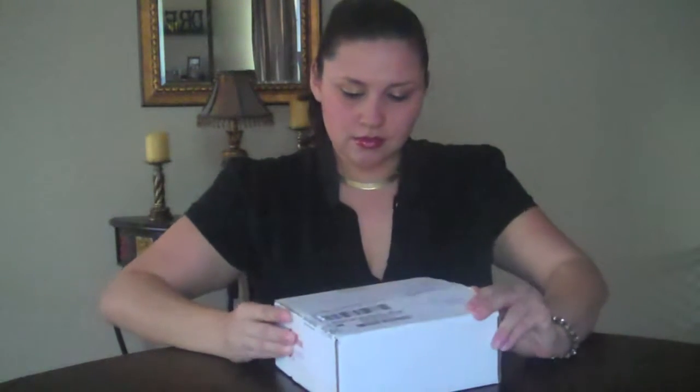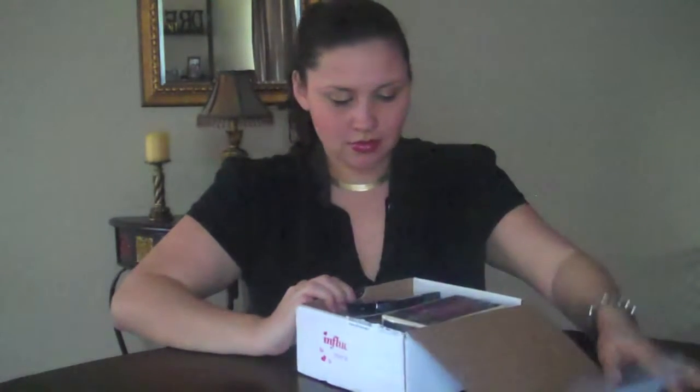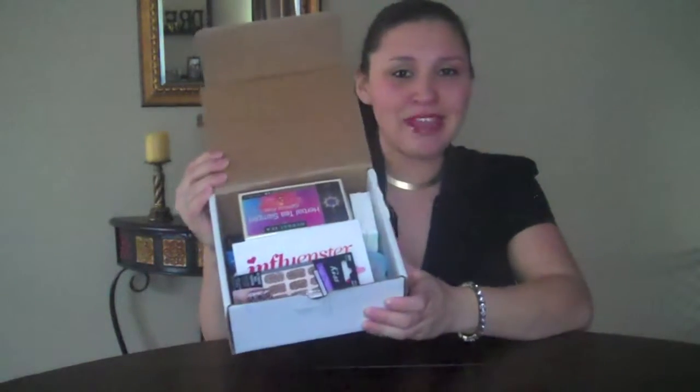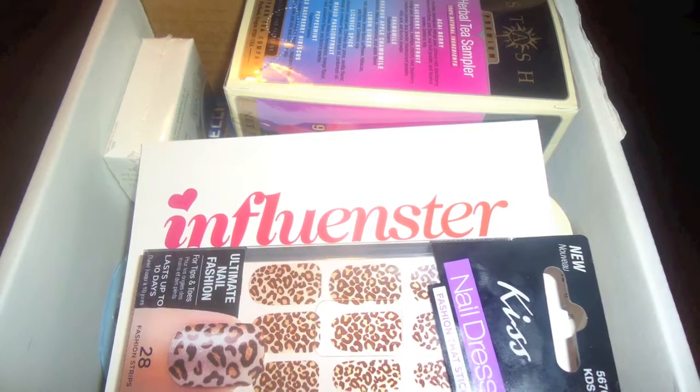I haven't looked on the website to see what other people have posted, so I have no idea what's in my box. I can already tell I'm going to love this. So this is a sneak peek of what I have.